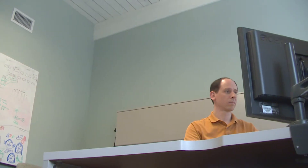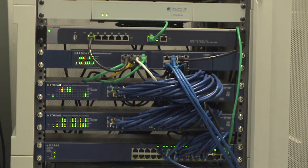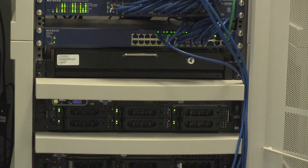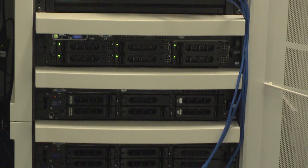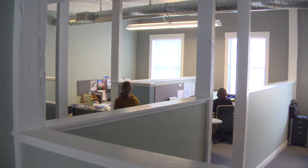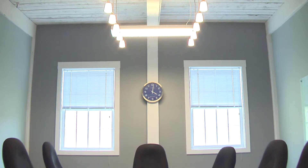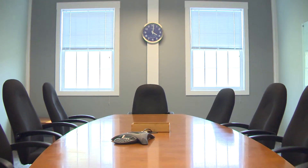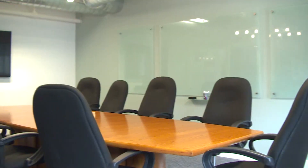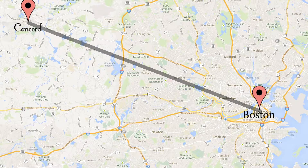As a high-tech software company, high-speed network access here is really important. The network speeds that we get into this building are a hundredfold what we enjoyed in the previous supposedly high-tech office buildings along Route 128. So the high-speed networking is fantastic. The workspace — we were able to configure it and create it exactly the way we wanted it, so you get that high configurability that you need. And just overall, the work environment and the quality and feel of that environment is really a great place for people to work.